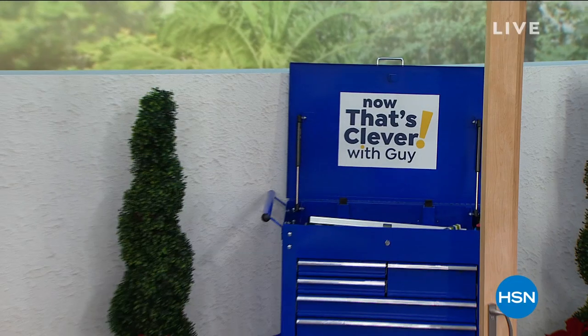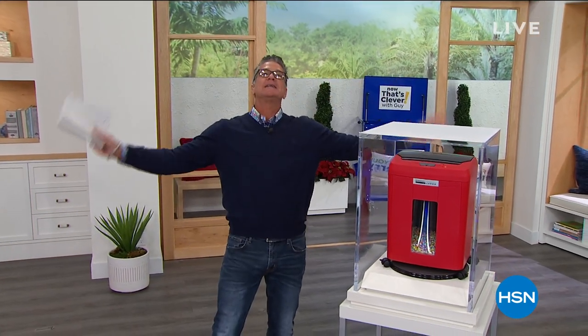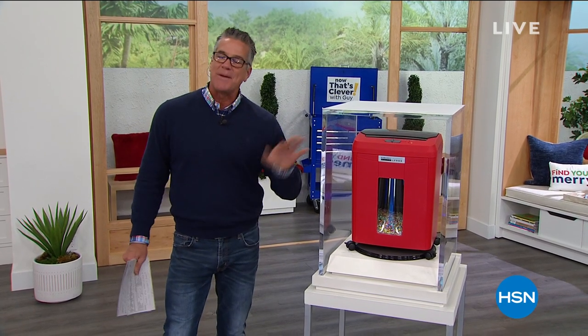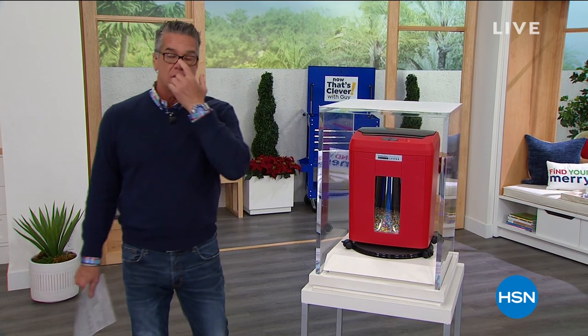Welcome back everybody to Now That's Clevver. My name is Guy. I'm back with you for another hour. Hope you all had a great holiday, happy, healthy family, all that good stuff. We wanted to put together a quick version of our Now That's Clevver show. We'll be back again in the new year to show you some of the cool items we have. It's about stuff that helps you around the house.